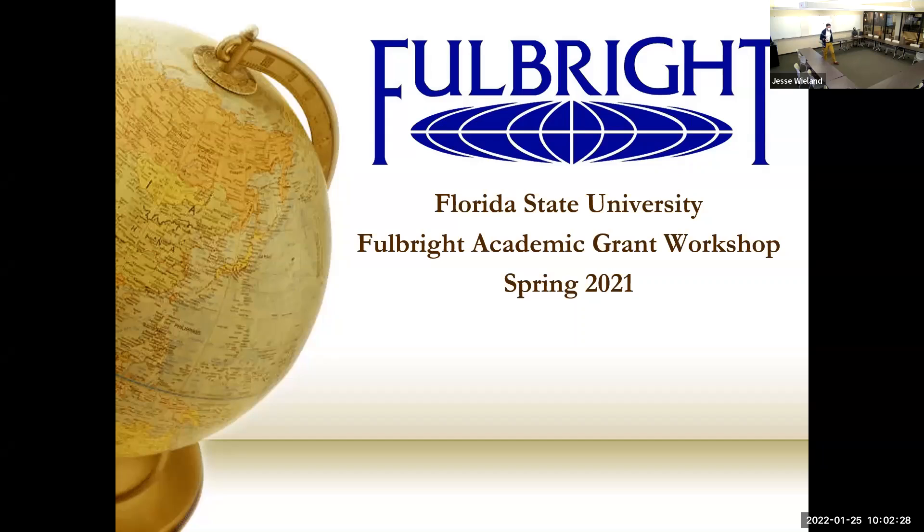Thank you everyone for joining us today — mostly virtual — but really excited to speak with you all about the Fulbright U.S. Student Program, specifically the Academic Awards.